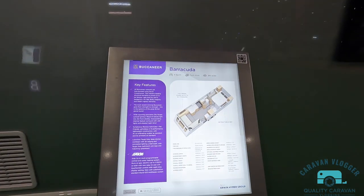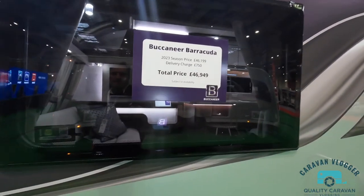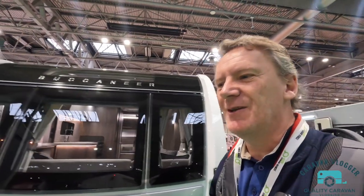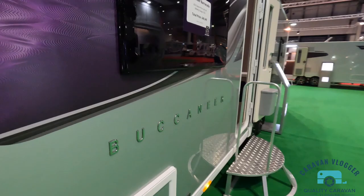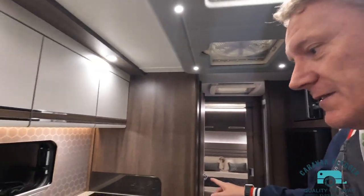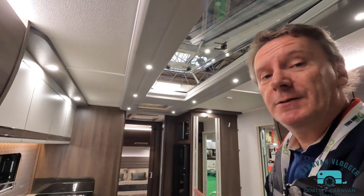Let's have a look at the Barracuda — eight-foot-wide, four berths, twin axle. What do you think about the tinted windows? Tinted windows on a caravan — is that your thing? Let's have a look at the Barracuda before my battery runs out. Straight away with this layout it doesn't have the appearance of being quite so big, but you could argue it's cosier — and that's my defense and I'm sticking to it.